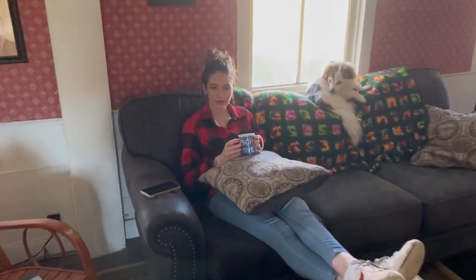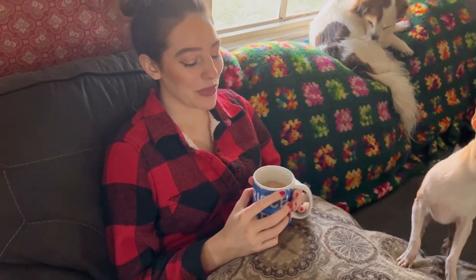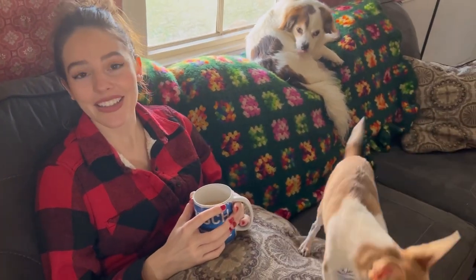I need someone to introduce my video this week. Can you do it for me? Well, make sure to like, comment, subscribe, and share this video.